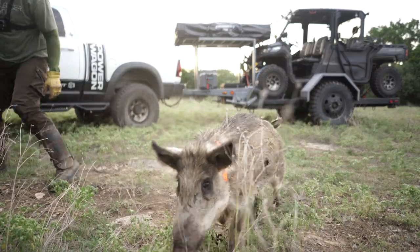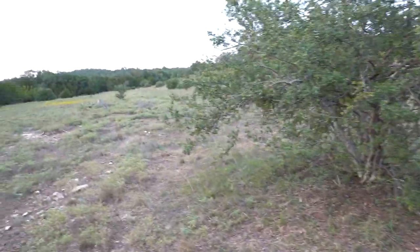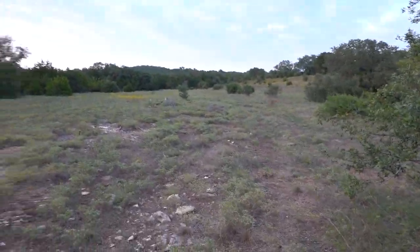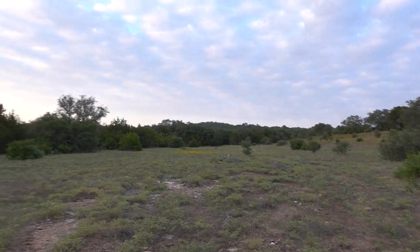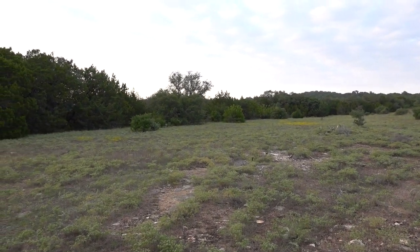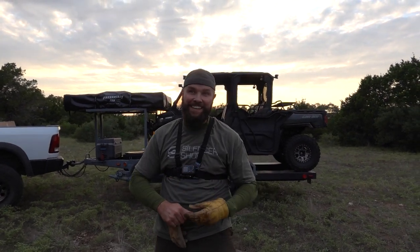Bye bye piggy. Go on, go on! Well, that was eventful. Didn't see that coming the day before. So, got two dead piggies right there — they're gonna go on the smoker. Mr. Nate behind the camera is gonna cook those up.